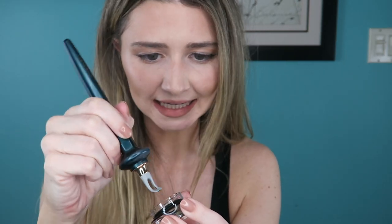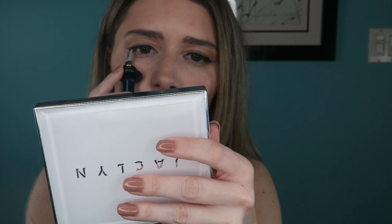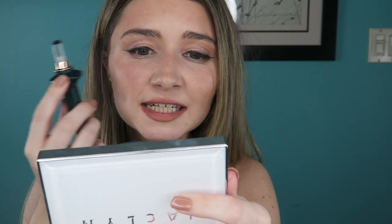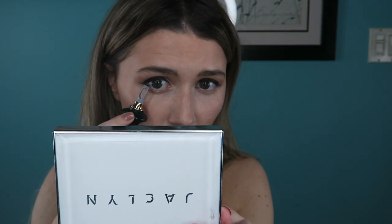Now we're going to tight line. For top tight lining, you apply the liner to the top of the applicator. I found tight lining the top of my eye a lot easier with this product than with a regular eyeliner. With a regular pencil, my hand shakes and my eye keeps closing since the pencil gets too close — your eye's automatic reaction is to close so nothing pokes it. This tool really helps with that.